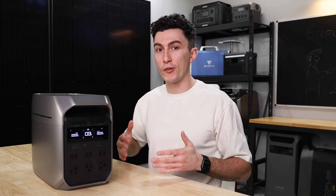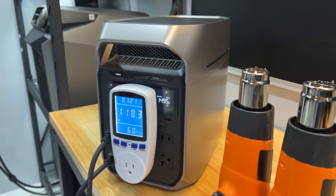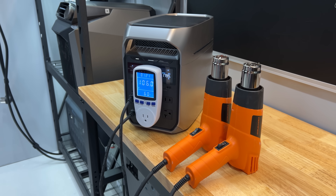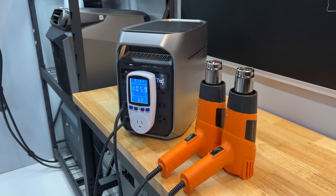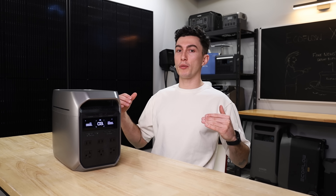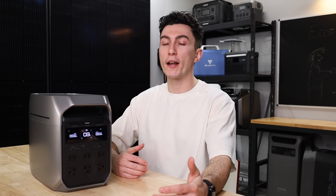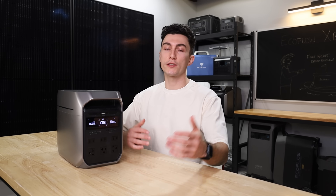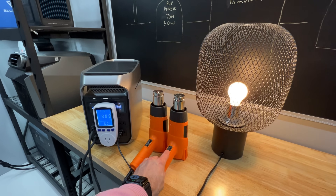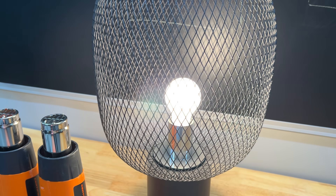The way it does this is by essentially dropping the voltage — we refer to this in our videos as pulling voltage. So it'll take 120 volts and start pulling it down to like 90 volts, because 90 times 15 is 1200. It's basically just pulling the voltage as much as possible to trick the appliance to still run. If you were to look at a light bulb plugged in during one of these XBoost experiments, the light bulb dims dramatically — you can literally see the light go down.